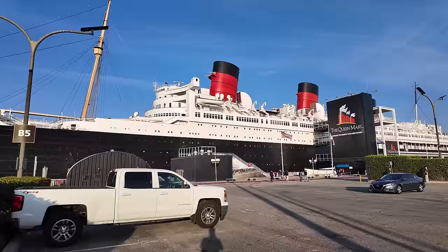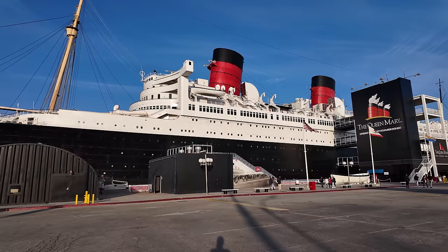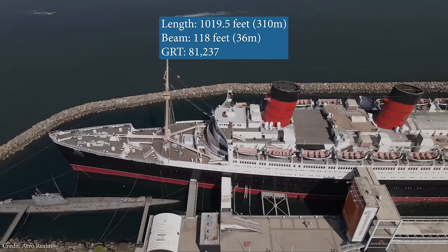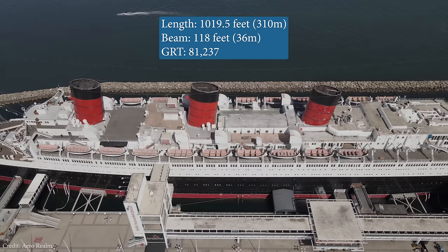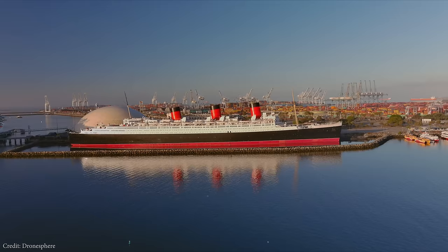Here we can see the outside of her hull. Her steel hull plates are held together with over 10 million rivets, some of which were hammered by machine, but most had to be done by manpower. She is considered one of the strongest and most well-built ships ever made. At a length of 1,019 and a half feet long, 118 feet wide, and a gross register tonnage of 81,237 tons, she is the largest British-built ocean liner currently in existence, and the very last Atlantic liner built before World War II.